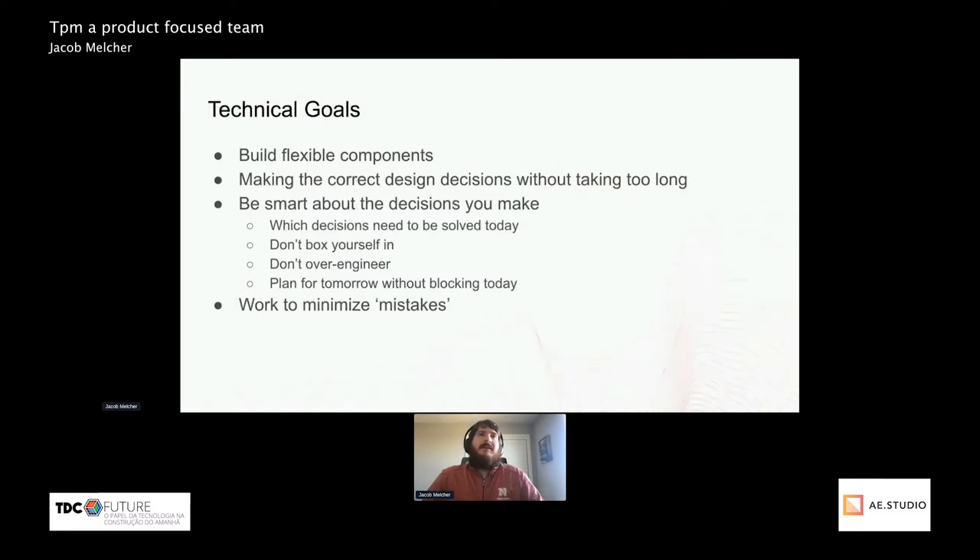On the technical side of the goals, just like on the product side, building flexible components is super helpful. These can be flexible not only in what they actually do, but in adding future features to them. You don't want to make them very rigid in a way where any minor change requires you to rewrite a significant portion of that code.